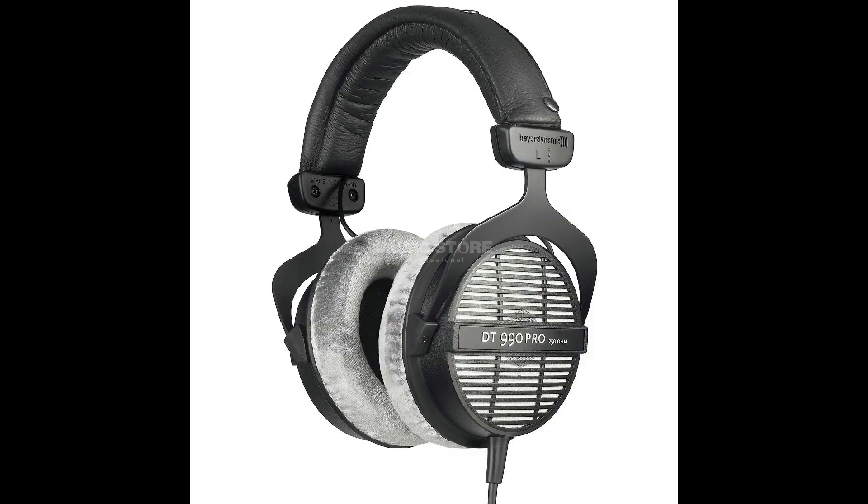I also got Beyerdynamic DT 990 Pro headphones — or something like that, sorry if I'm wrong. I'll put a picture of that on the screen somewhere around now. Since they're at my dad's house, I'm just gonna put a picture of them. And right here — I know I haven't unboxed it yet — but it's like a wall mount.